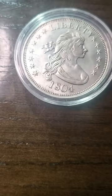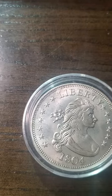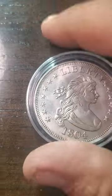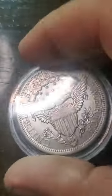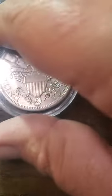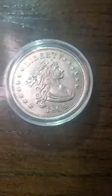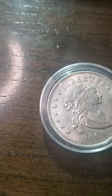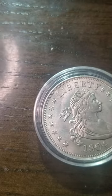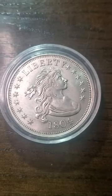Hello, my YouTube fam! Today we're looking at the 1804 Draped Bust Dollar — a silver dollar, and you gotta admit it looks really, really nice. Let's give you some information about this beautiful coin. It's one of the first coins in the United States that is both historic and interesting, and these are greatly scarce — very rare.